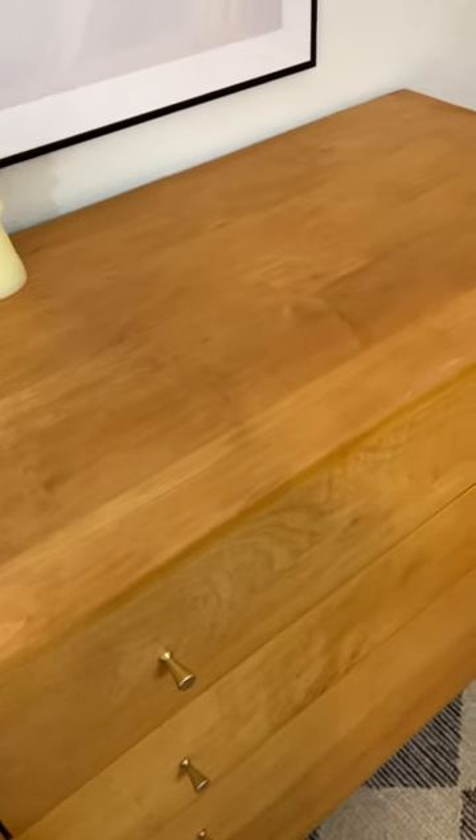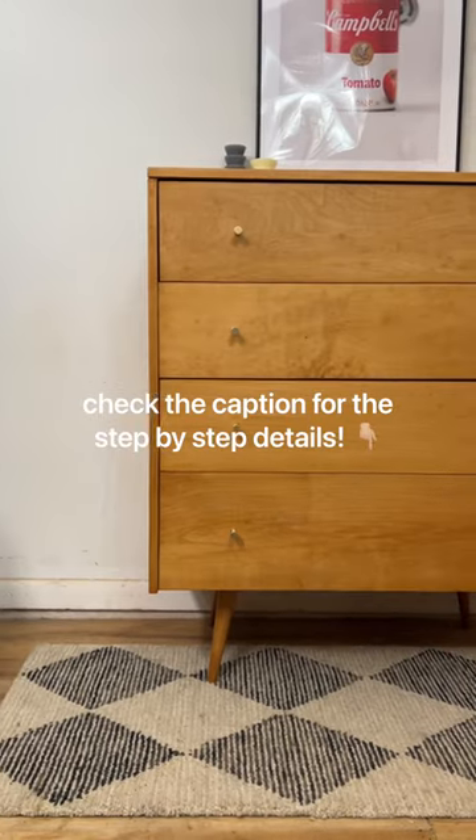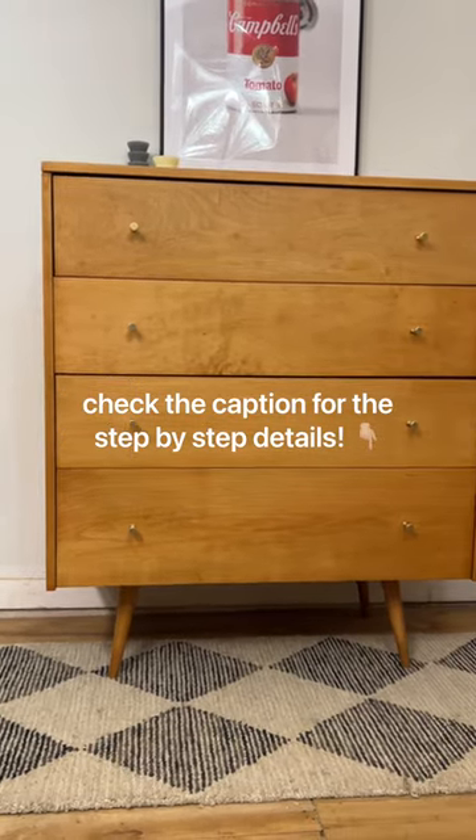I've been working on this dresser for over a year now and I've put at least 40 hours into this piece. Now, what should I sell it for? Because it's definitely not perfect. If you want to know what supplies I use, check the caption below.